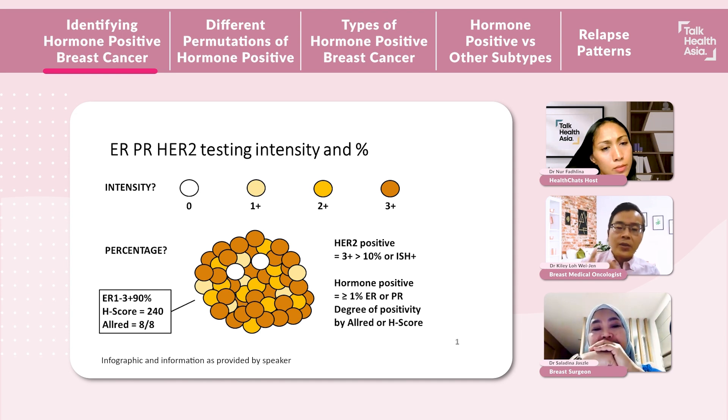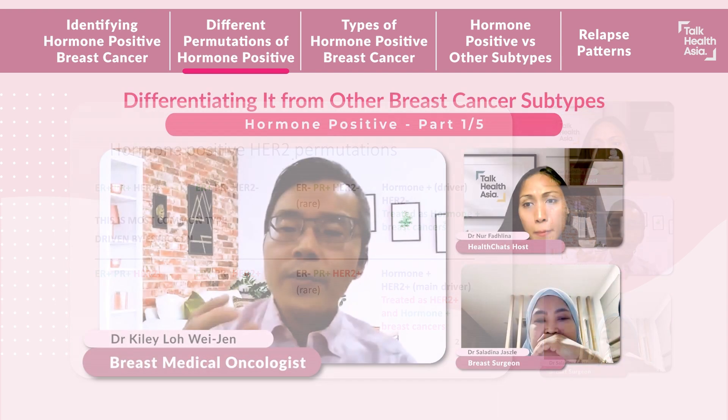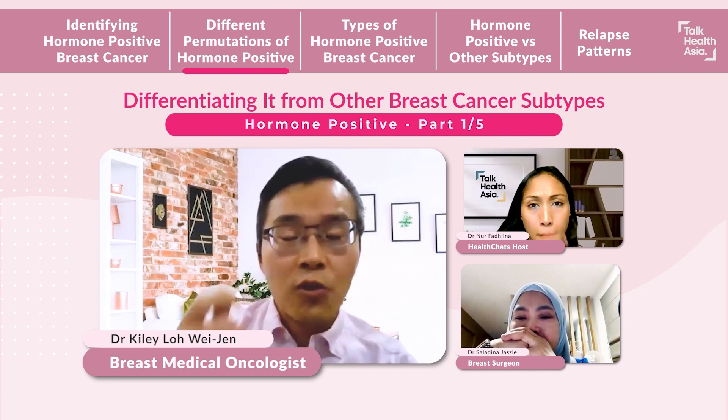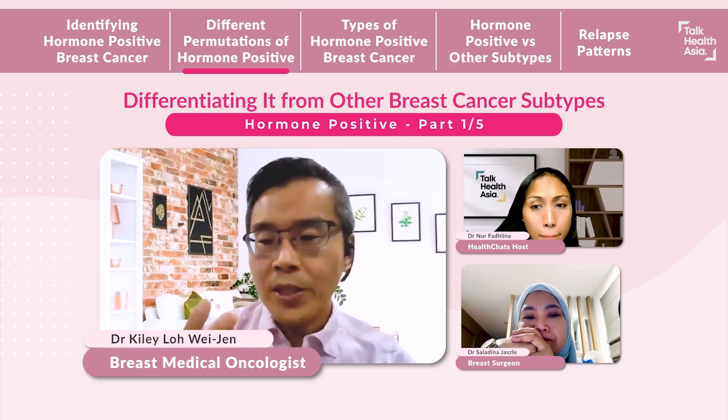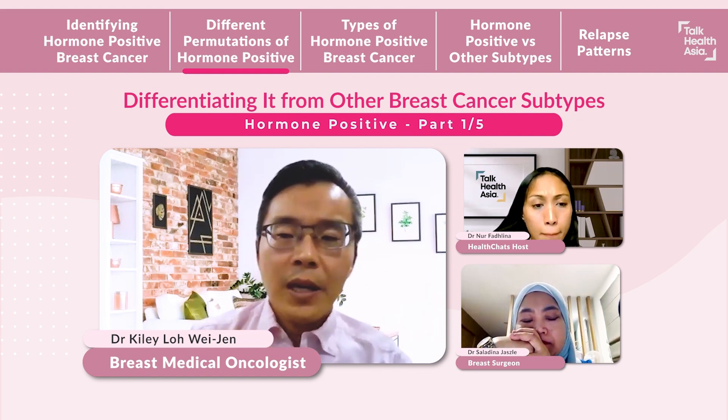For HER2, it is considered positive if more than 10% of cells are strongly stained. With these three markers, we can make up different permutations of hormone-positive breast cancer. It can be ER-positive, PR-positive and HER2-negative; ER-positive, PR-negative, HER2-negative; or ER-negative, PR-positive and HER2-negative — although these are rare. These are all considered hormone-positive HER2-negative breast cancers, because the hormone bit of the breast cancer is the driver of how the cancer grows and spreads. These are the most common type of breast cancers.